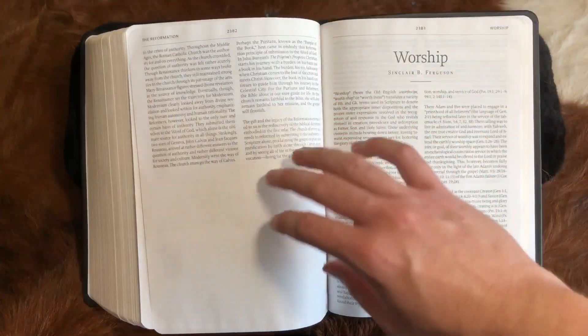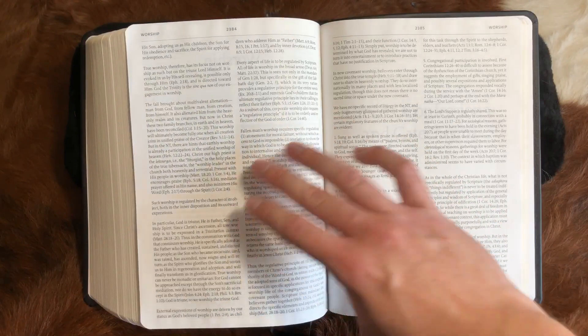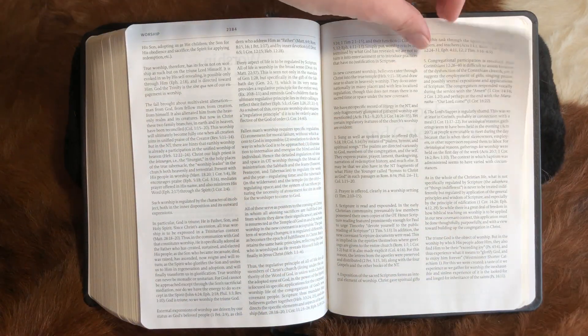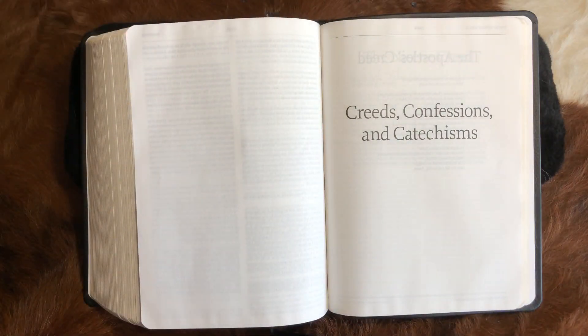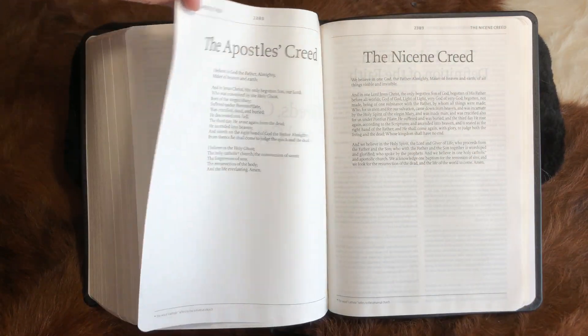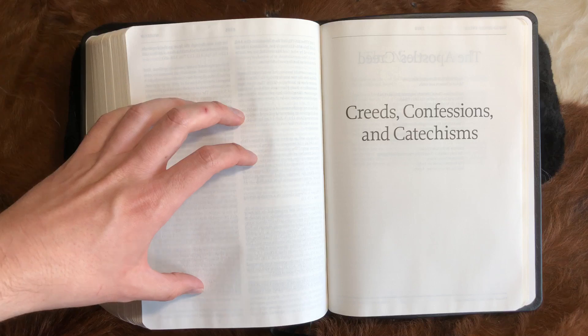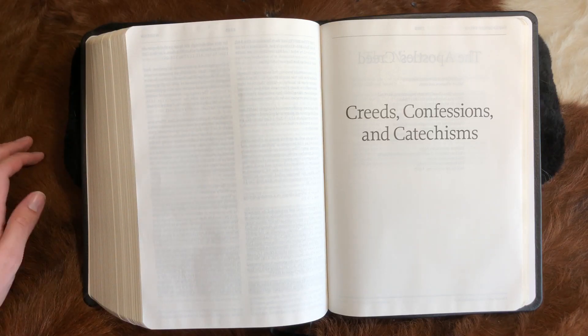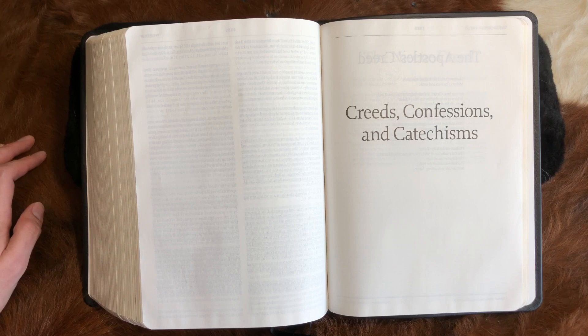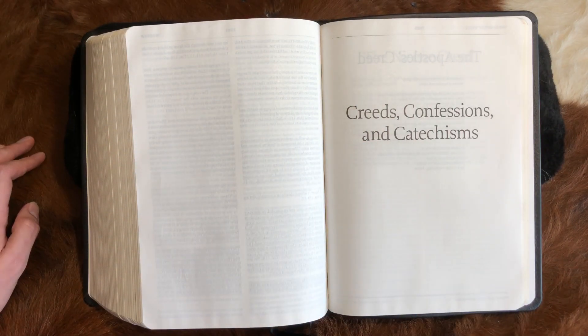The Reformation Study Bible was originally published — in most of its commentary and form — as the New Geneva Study Bible in 1995. The ESV translation was released in 2001. So who copied who? R.C. Sproul and the team of theologians who worked on the Reformation Study Bible originally printed it in 1995 as the New Geneva Study Bible. The ESV Study Bible probably borrowed a bit from the format and layout of the Reformation Study Bible as you've seen — it might have gotten some influence from the New Geneva.